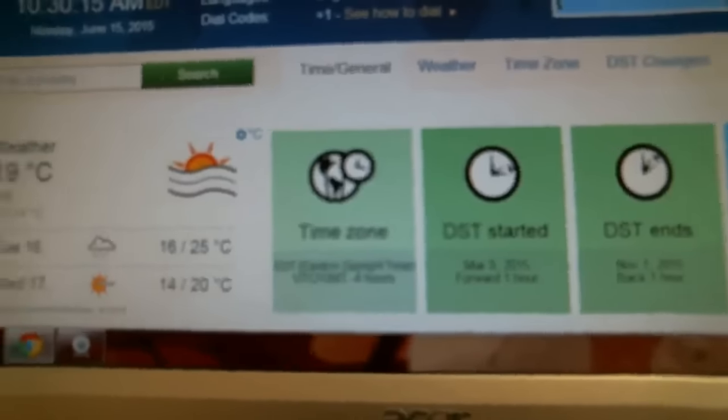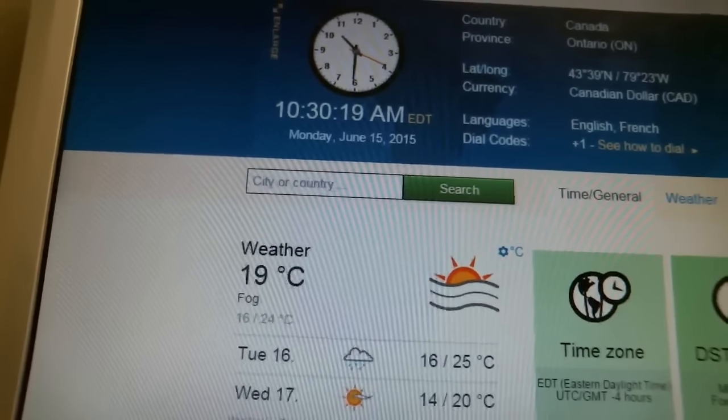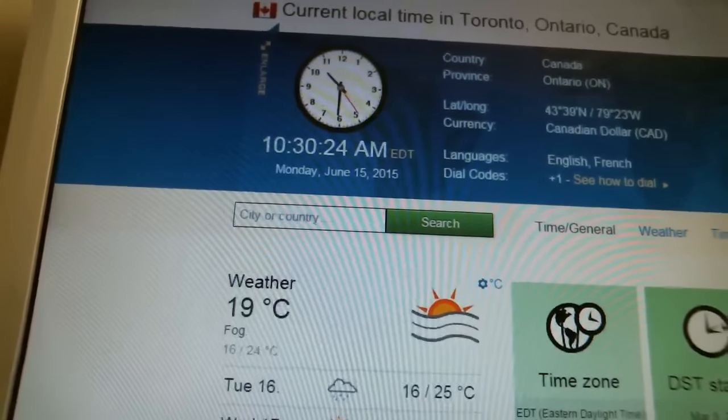According to TimeAndDate.com, it is currently 10:30am, Monday, June 15th. That's Eastern Time, local time in Toronto, Ontario.